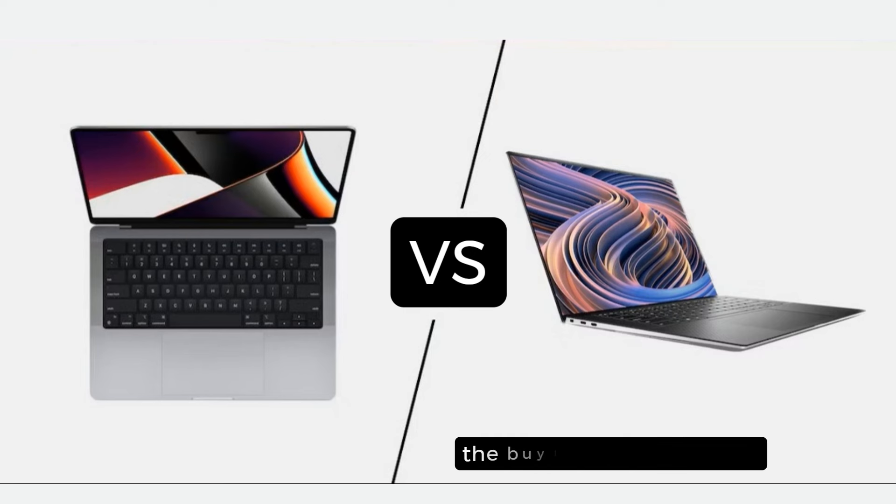Before starting the video, the buy link is given in the description, and you can buy these laptops from Amazon at a discounted price. Don't forget to subscribe to my channel and hit the bell icon so you never miss my latest tech reviews. Let's get started!